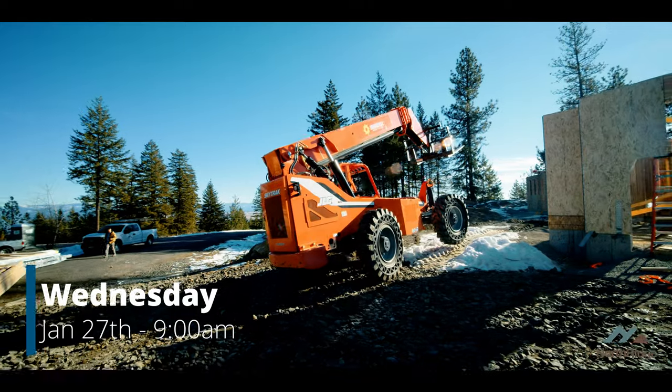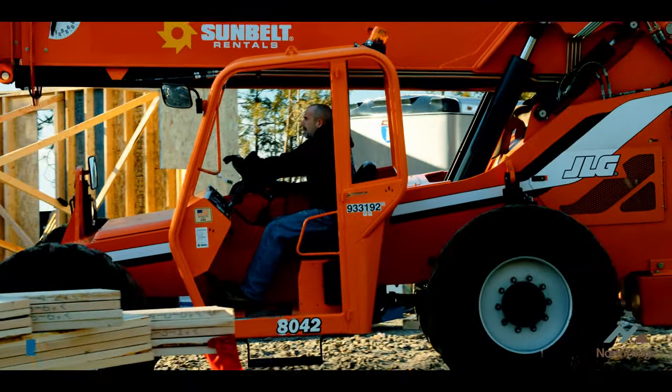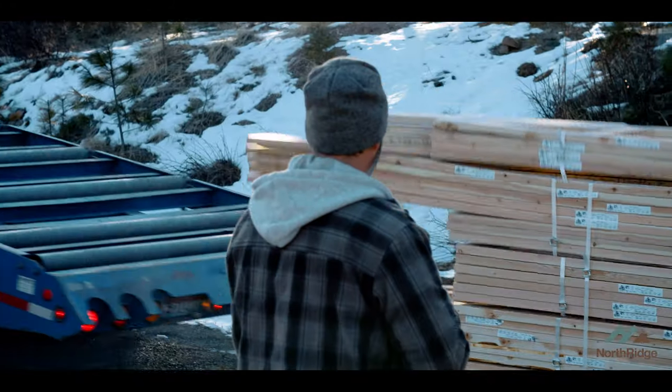We're back here on the Spiral Ridge side again today. Trusses are here, forklift's been delivered. We're getting ready to really roll some trusses on this building today.